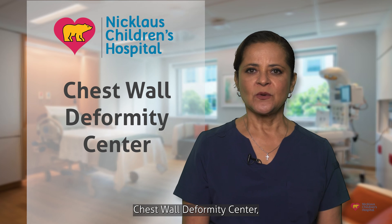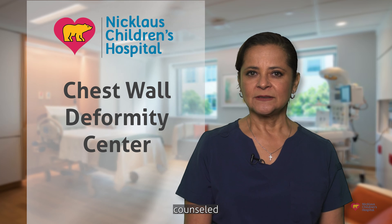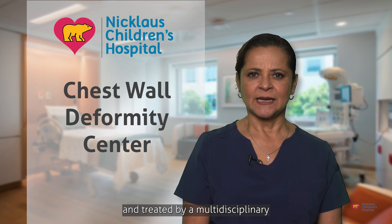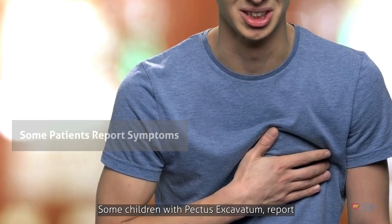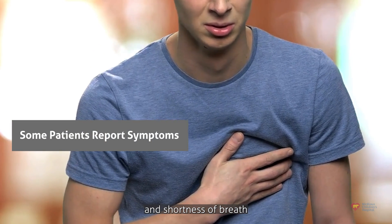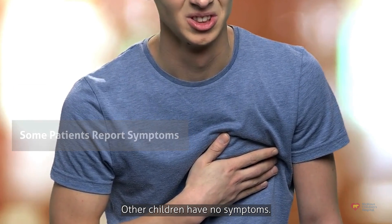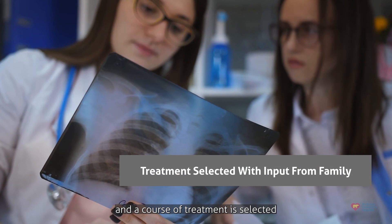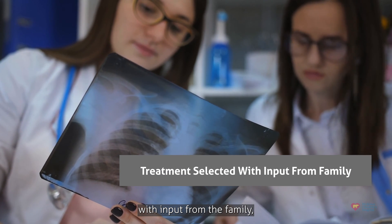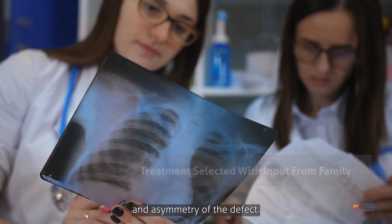At Nicklaus Children's Chest Wall Deformity Center, patients are evaluated, counseled, and treated by our multidisciplinary clinician team. Some children with Pectus Excavatum report chest pain and shortness of breath or limited stamina with exercise. Other children have no symptoms. Options are reviewed and a course of treatment is selected with input from the family, based on the severity and asymmetry of the defect.